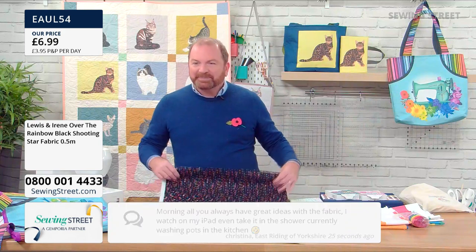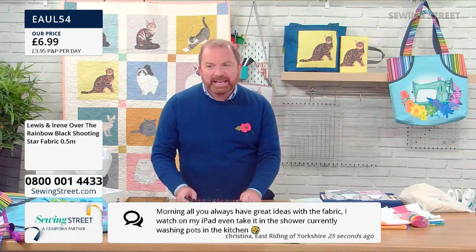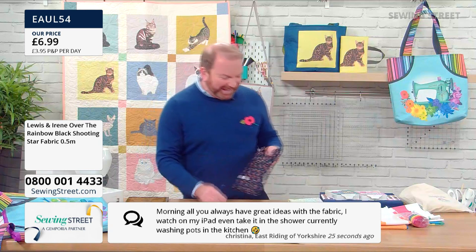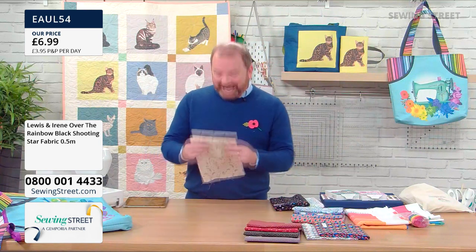Christine's messaged in: 'Morning all, you always have great ideas with the fabric. I watch on my iPad — I even take it in the shower. Currently washing pots in the kitchen.' I feel like we've really bonded. You know TV works both ways — you can see us, but we can see you. No, that's not true — but every now and then I wish I could.